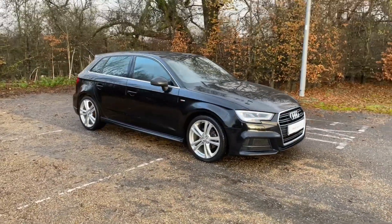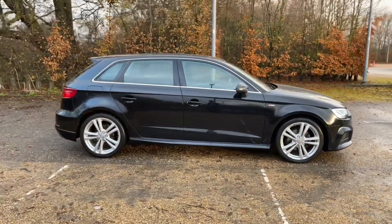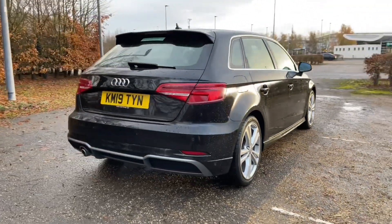This A3 Sportback is in the S-Line trim. It features the 30 TDI diesel engine producing 116 brake horsepower, and is paired with the S-Tronic automatic gearbox to give it a very smooth, responsive drive.